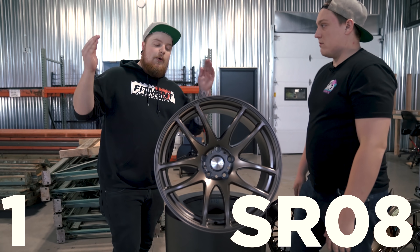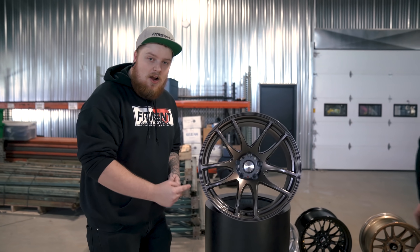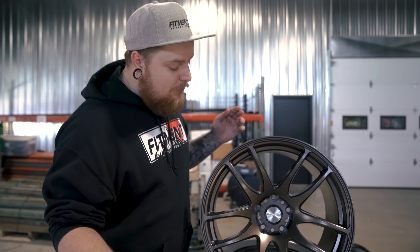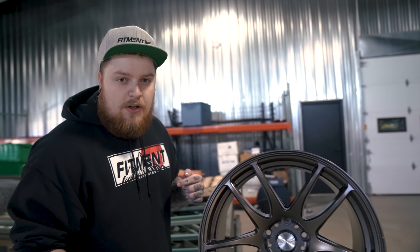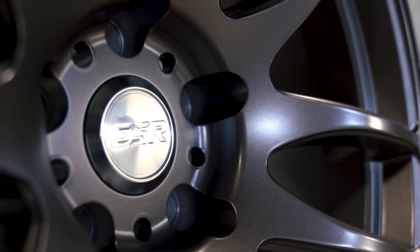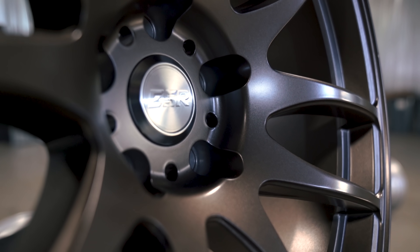Number one on our list — this is it — it's the ESR SR08. It's a great looking wheel, and if you haven't been able to tell, a ton of the most popular wheels feature that concave design. It's what makes them look so good and really pop on your car. This is a very clean, luxury style look, but it comes in at a low cost point, which is super cool. The SR08 is available in machined, hyper black, white, gloss black, vacuum gold, chrome, and matte bronze.